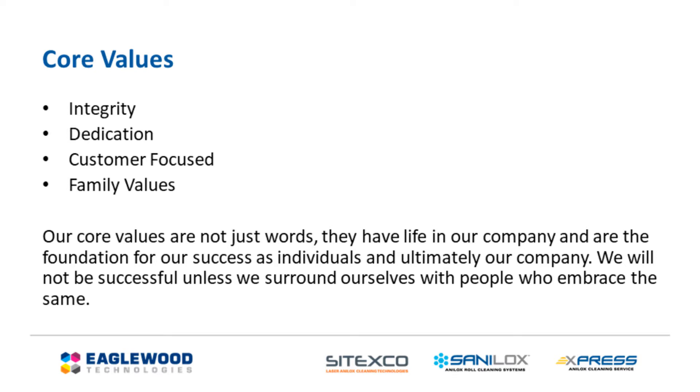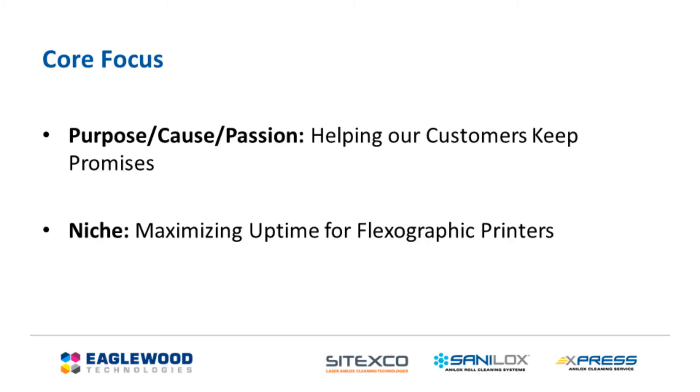Eaglewood operates under the Entrepreneurial Operating System, or EOS, with core values of integrity, dedication, customer focus, and family values. Our core focus is helping our customers keep promises.